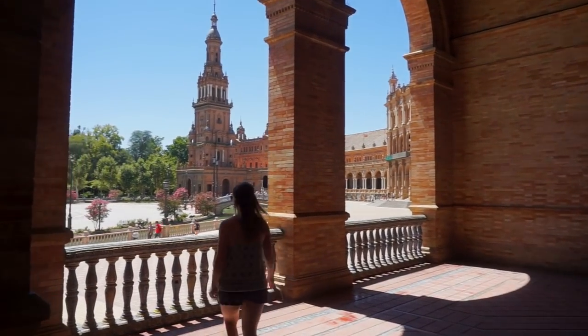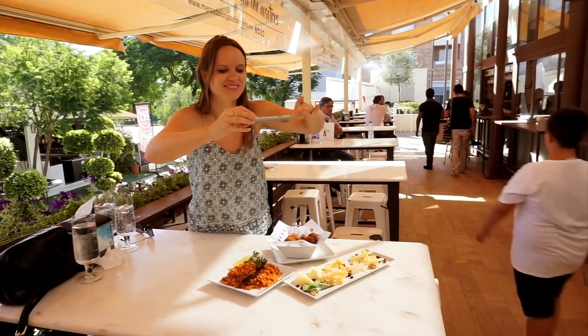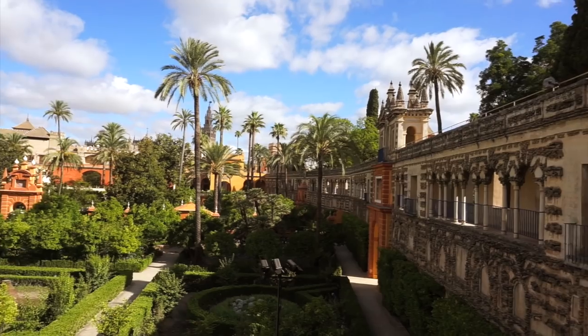I've loved exploring Seville. The food has been incredible. I've taken so many photos and yet I still know this is somewhere I'll come back to again. But until next time.